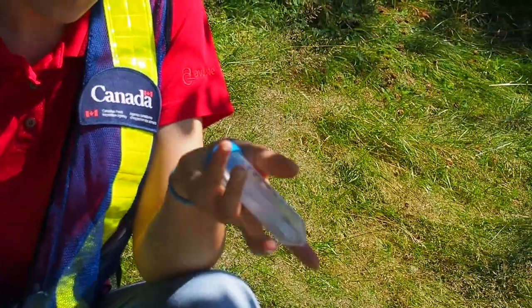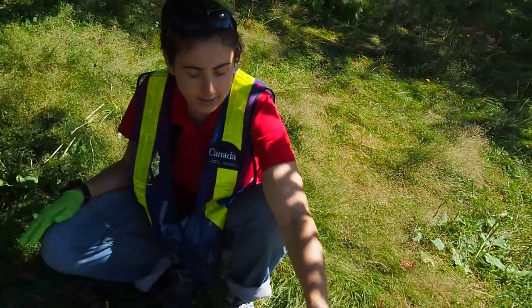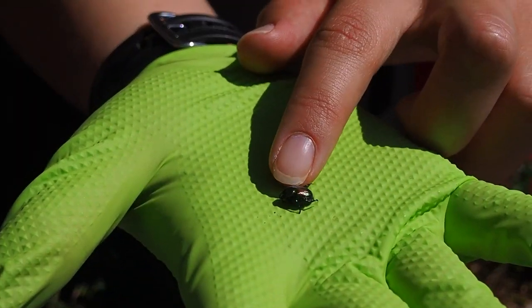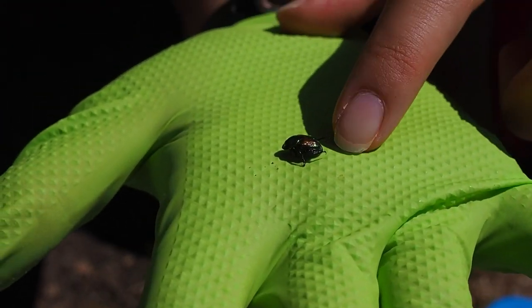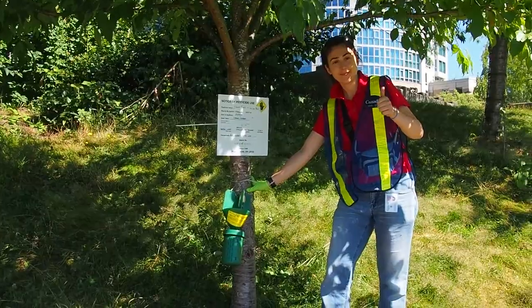After every trap check, the bison tubes are stored in a cooler bag. Each trap will have a picture of the location, the suspect beetles found, and the barcode of the trap sent to the supervisor to prepare for shipping. At the end of the day, all the specimens are brought to the office, ready to ship to Ontario for identification.